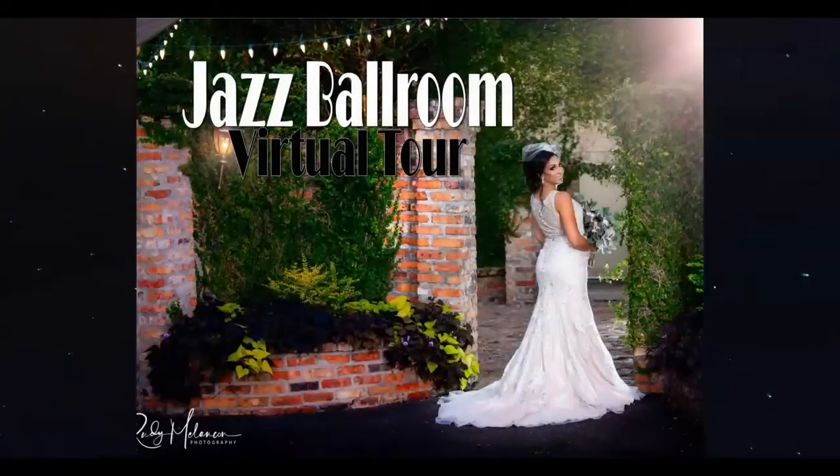Thank you for touring the Jazz Ballroom with me. Contact us if you have any questions.